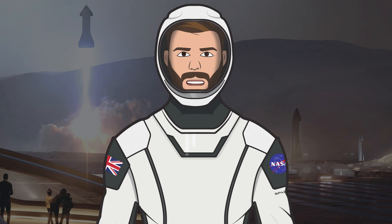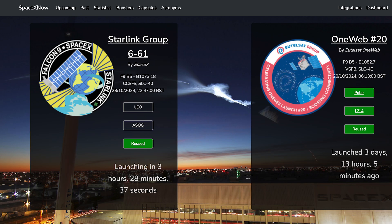Hello, we are TheSpaceXFans and welcome to TheSpaceXShow, the place where you can stay up to date with everything SpaceX. Later today, we can hopefully expect to see a Starlink mission launch. The Starlink 661 mission is currently scheduled for today, Wednesday 23rd at 9:47pm UTC or 5:47pm EDT.